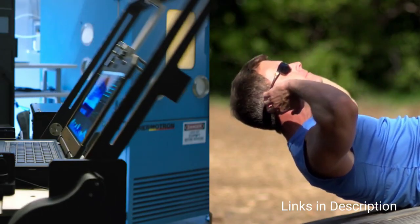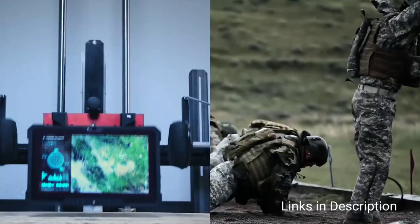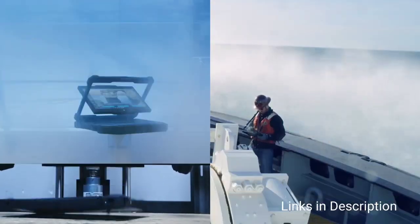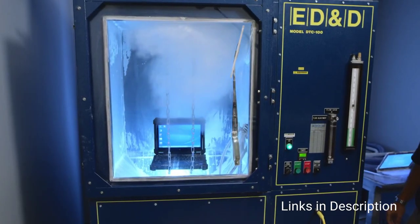It comes with rugged certifications: MIL-STD-810H, MIL-STD-461G, and an IP65 rating. Panasonic's new G2 adds a rugged 2-in-1 laptop to its highly regarded TUFBook lineup.